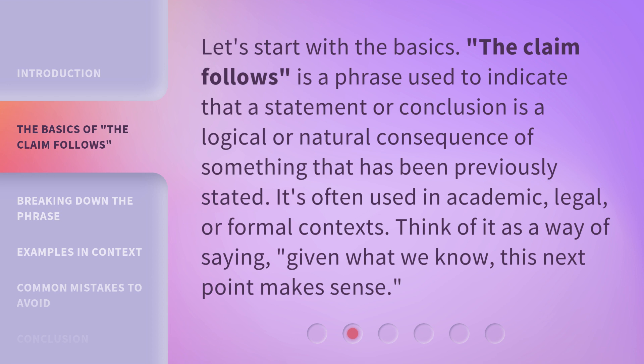Let's start with the basics. 'The claim follows' is a phrase used to indicate that a statement or conclusion is a logical or natural consequence of something that has been previously stated. It's often used in academic, legal, or formal contexts. Think of it as a way of saying: given what we know, this next point makes sense.